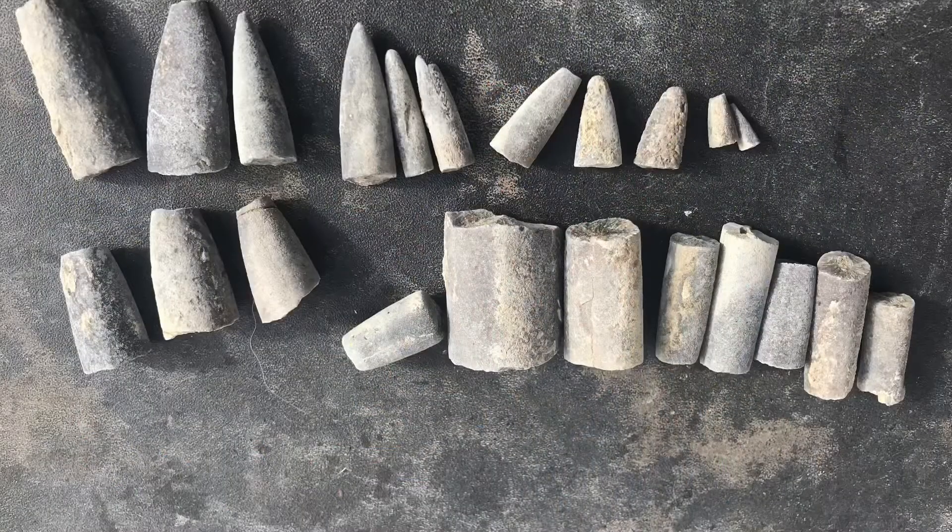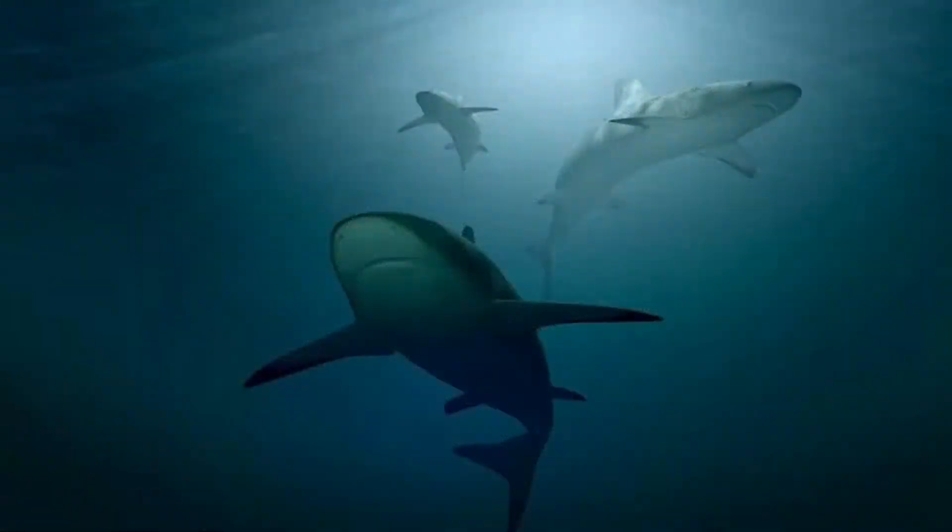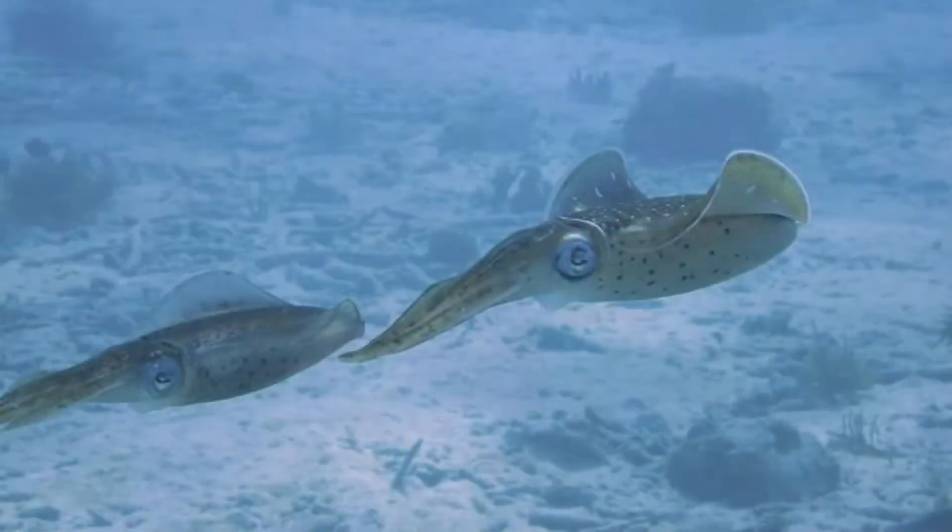Belemnite fossils are little capsules of clues to the past. The belemnite guards, or rostra, are particularly useful paleoecological tools. The geochemistry of their low-magnesium calcite and organic content can be analyzed to interpret past environmental conditions, with applications to reconstructing ancient environments and past climates, predator-prey relations, and comparisons to modern-day squids.